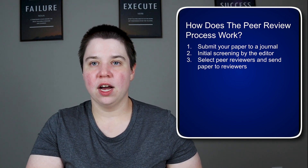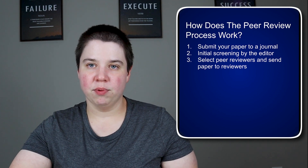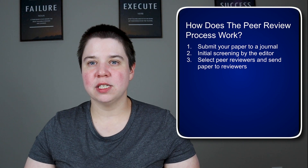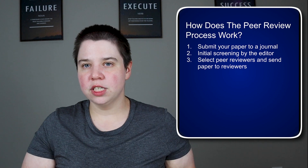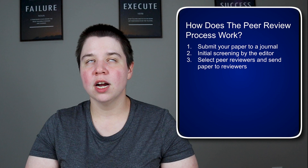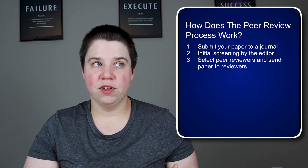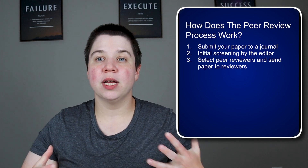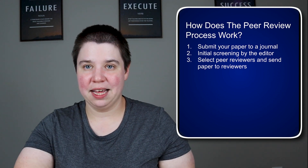I've done this on papers — for example, I was working on a paper that directly contradicted a previous researcher's work. From presenting at a conference, I could already tell they were very opposed to my research, which is understandable from a human perspective. So we listed them as an excluded reviewer, asking the editor not to send it to them, because we were worried we'd get bad reviews simply because it contradicts what they've done before. Some people take that well, and some don't.